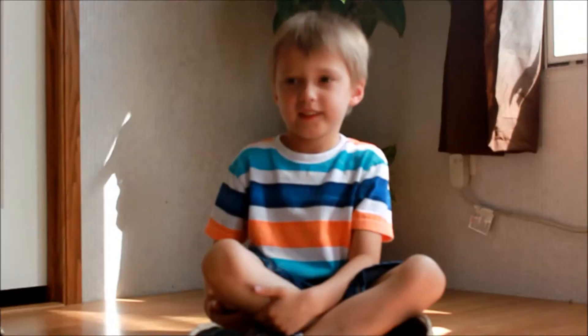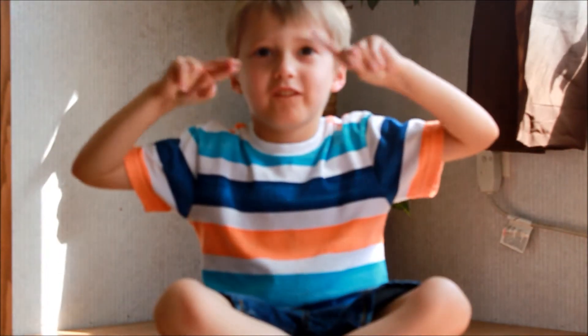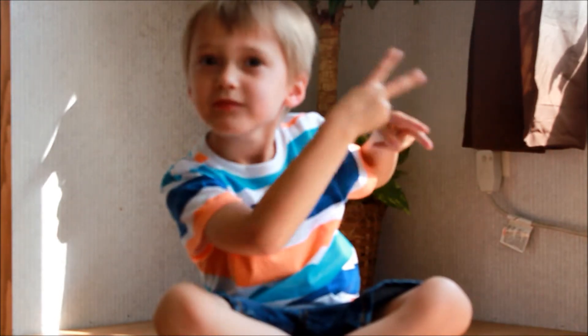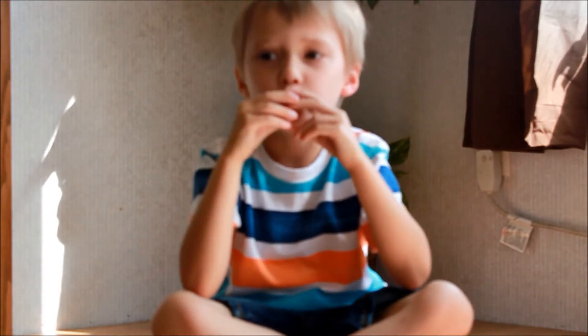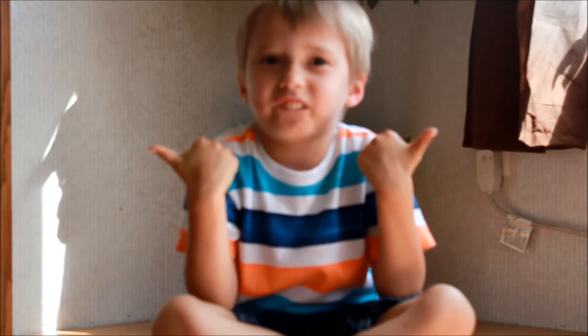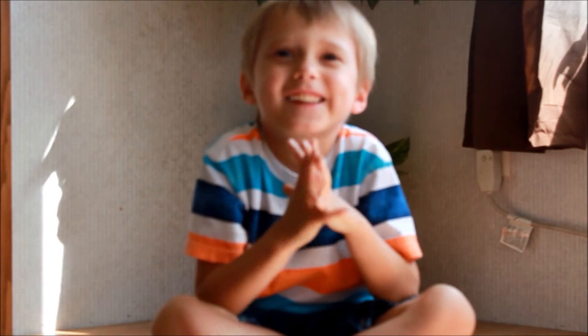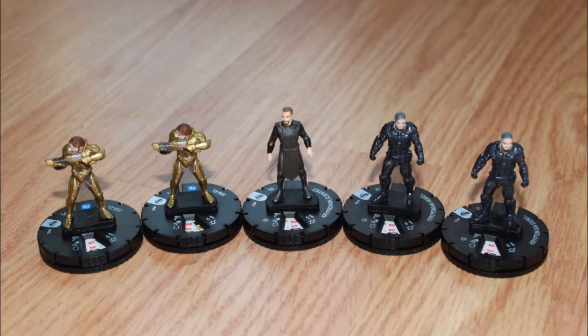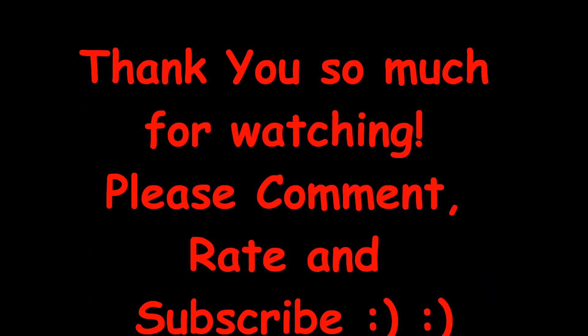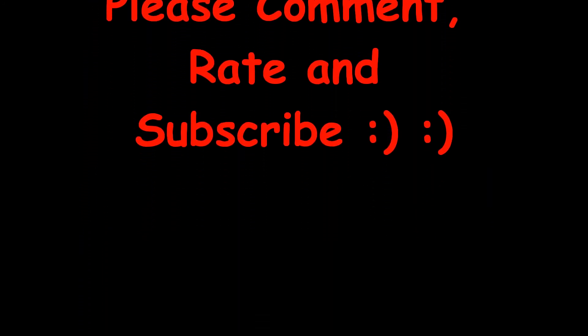All right, well I guess that's it for this video. Thank y'all so much for watching. If you haven't yet and would like to, please subscribe. Comment — we love to talk with you guys — and thumbs up. We will see y'all in our next video. Bye!